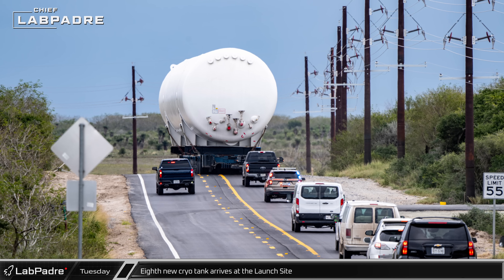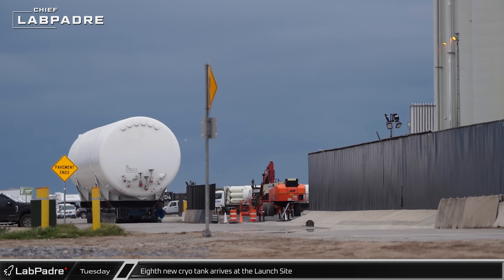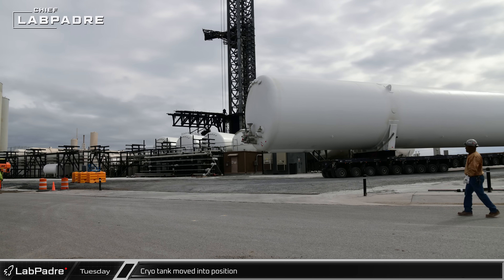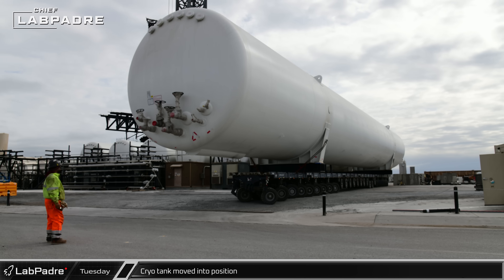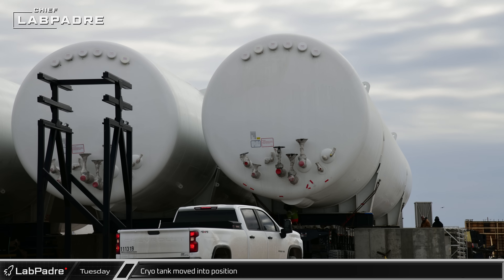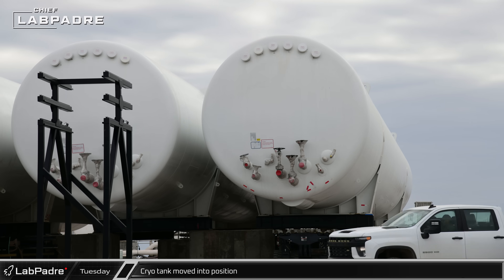Early on Tuesday afternoon, another new tank was spotted heading down Highway 4 towards Starbase. Like the previous tank, it continued down the road and was eventually backed into the launch site, then moved behind the seven previously installed new tanks. Unlike the previous tanks, this one was backed into position from the front side of the new tank farm, as a strip of undeveloped land behind these last two tanks prevents them from moving straight into position from the other side. Once in position, the tank was set down and the SPMT removed.